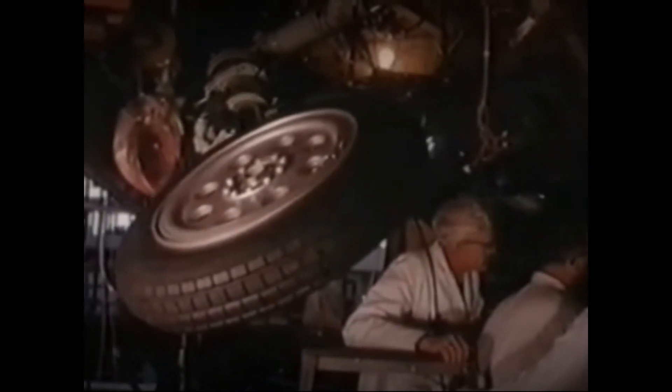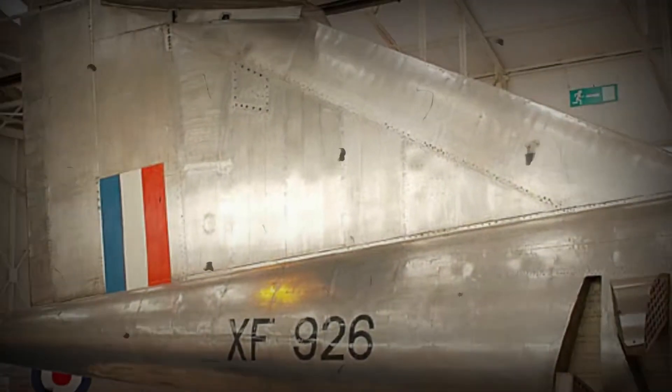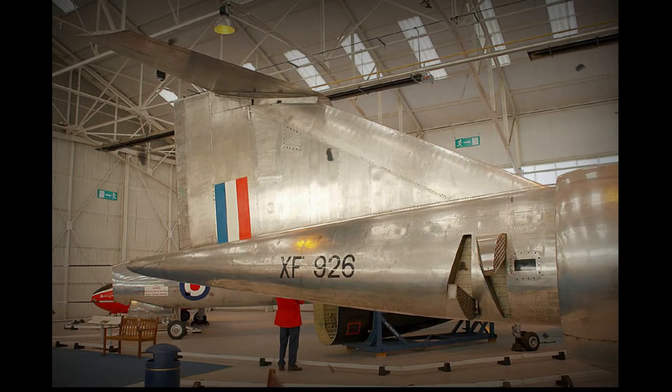The aircraft was expected to run at these speeds for extended periods of time, allowing it to study kinetic heating effects. It was expected to spend a considerable amount of time with a skin temperature around 300 Celsius. Several firms took interest in this very advanced specification and the eventual contract was awarded to Bristol Aircraft in February 1953.